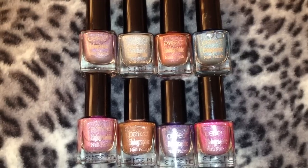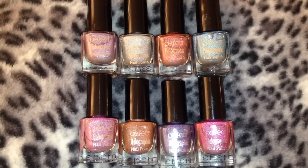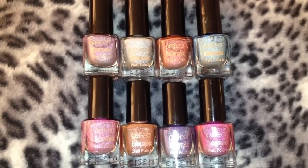Hi guys, just wanted to show you this set of perfect holographic nail polishes which I got off eBay — I'll link the seller's name down below in the description box. I paid £30 for these delivered, which is a bargain.